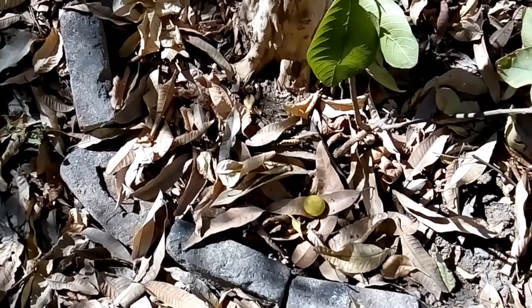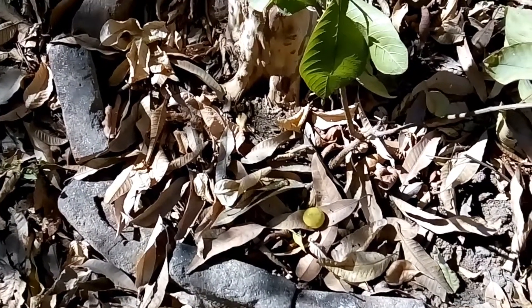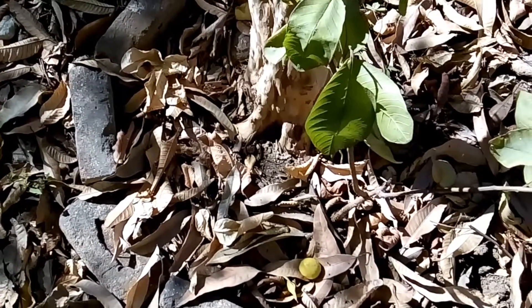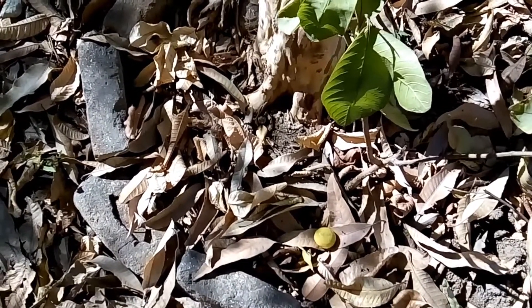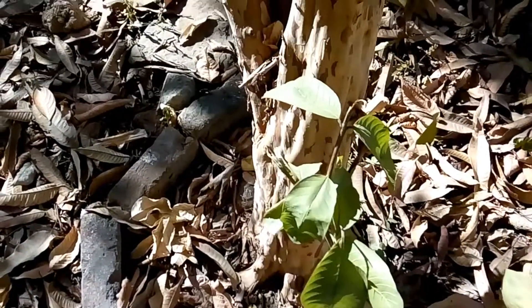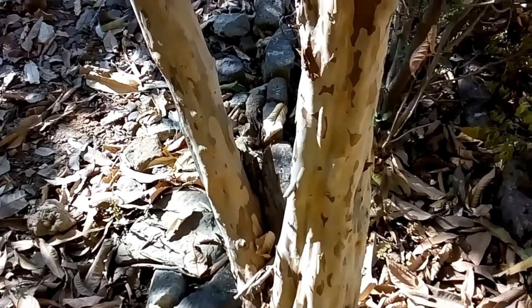Hello watchers, today I'm giving you a talk about the guava tree. The guava tree is a tropical tree. There are two types: white guava tree and red guava tree. You can identify the guava tree by its fruit, and to do that you cut it only.